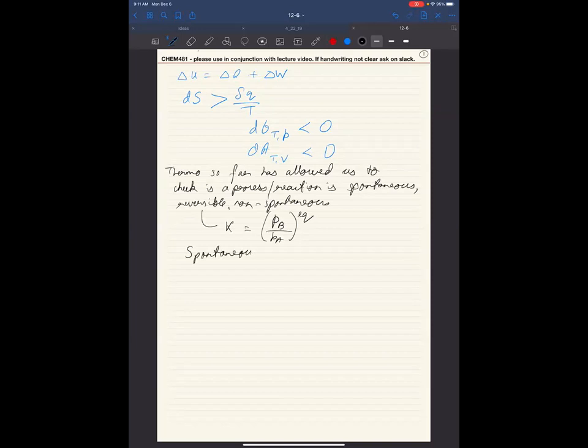Just because something is spontaneous does not mean it will happen right away — in fact it might take the age of the universe for it to happen. Thermodynamics tells us if you wait long enough it will happen, but not when. Reactions take time, and we want to develop machinery to study how much time they take. This is not usually taught in 481, but I think it's important and you'll find it used all the time.